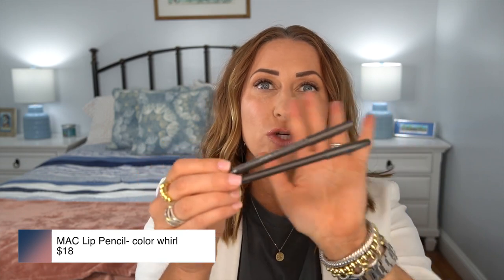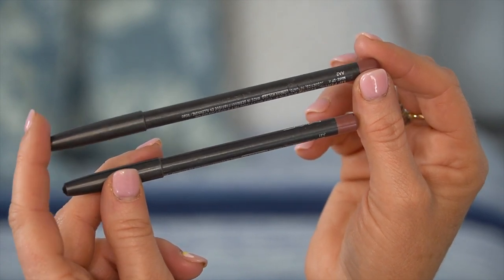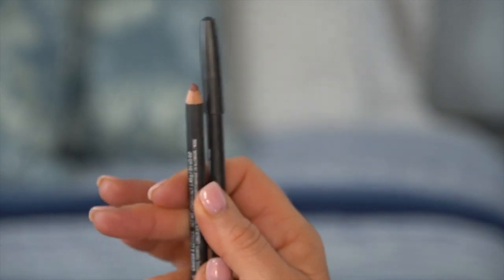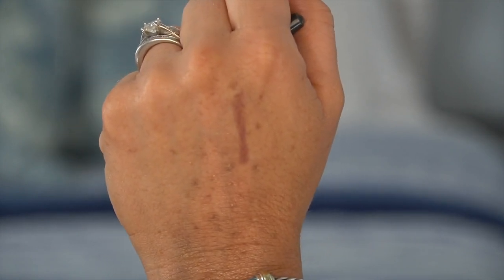Number 7 is an item that was on sale at Nordstrom for a while, and MAC products do not go on sale very often. It is the MAC lip liner in the color Whirl. I have two of them — one is definitely more used than the other. This is my all-time favorite lip color. It works with so many different lipsticks and goes with so many looks. I tend to go for that mauvey, pinky, purpley kind of lip tone, and this lip liner has been one of my favorites for many, many years.